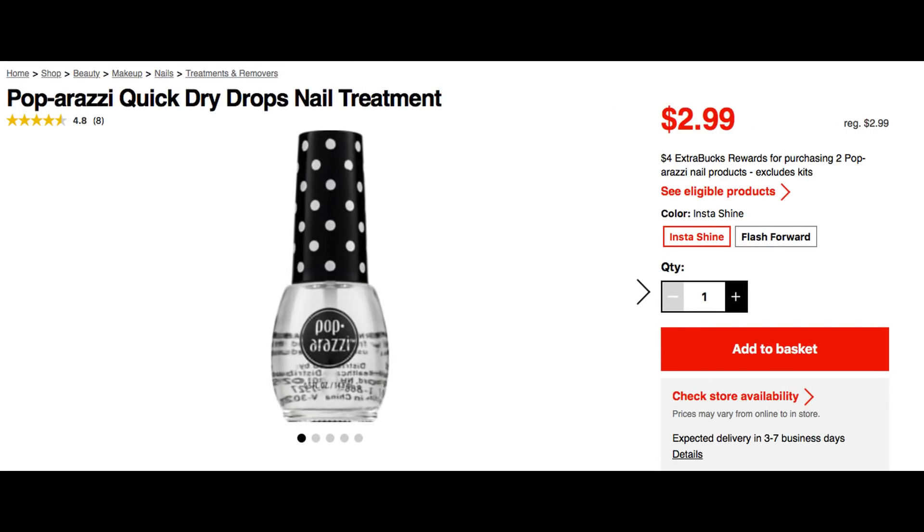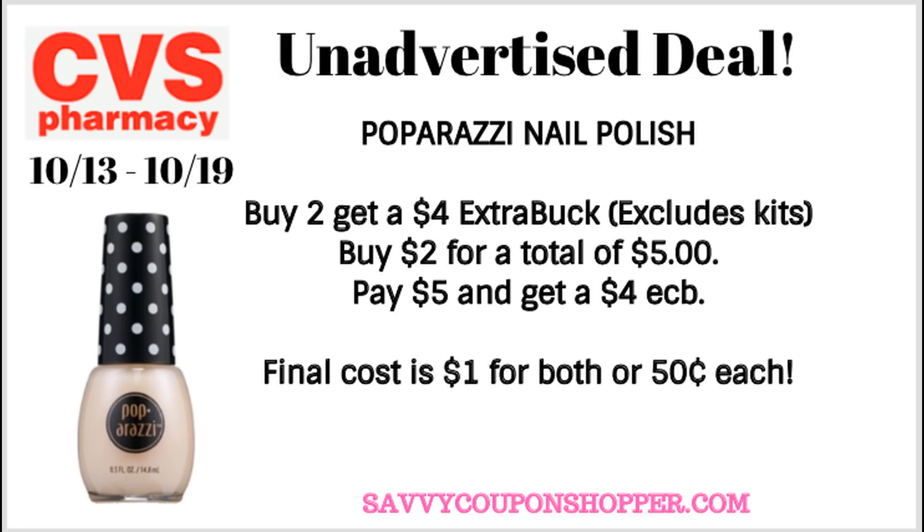Who is ready for good old Paparazzi Nail Polish? This is an unadvertised deal this week. You can see here online it's back for buy two, get a $4 ExtraBuck. This deal is a limit of one and it does exclude the kits. Go ahead and grab two of them for $5. You're going to pay $5 and get back a $4 ExtraBuck, so we are talking a dollar for both, or just 50 cents each. CarePass members, this deal is available online. If your store doesn't carry this product, you can take advantage of it online and with CarePass you get that free shipping option.